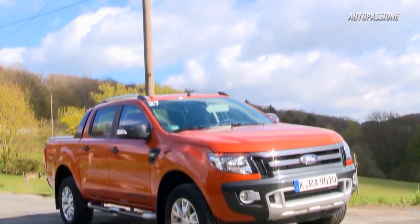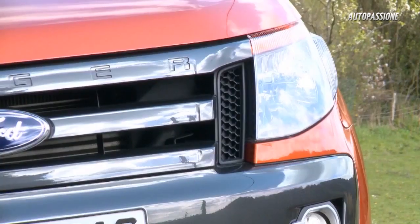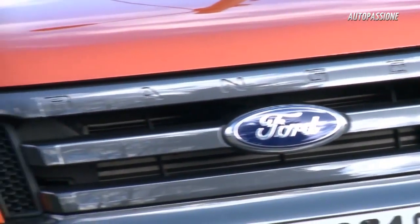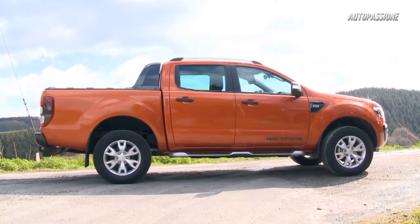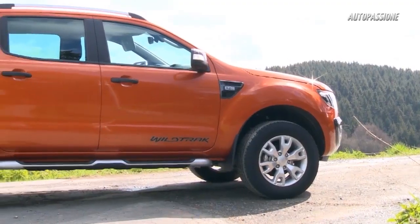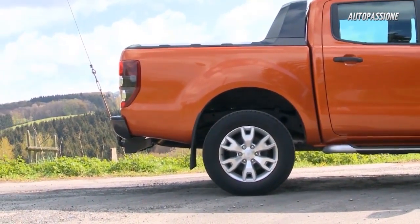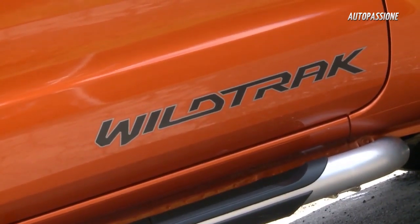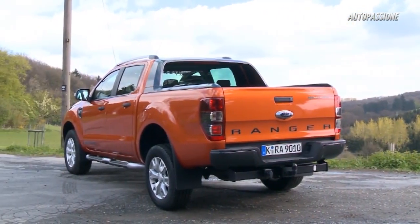Compared with its predecessor, the new Ranger looks much more powerful. The wheelbase stretches out over 3.2 meters, and the wheels are 12 centimeters larger. In addition to its double cab, the Ranger comes with a flat, square cargo bed that measures nearly 1.5 meters square and can carry up to 1.2 tons.